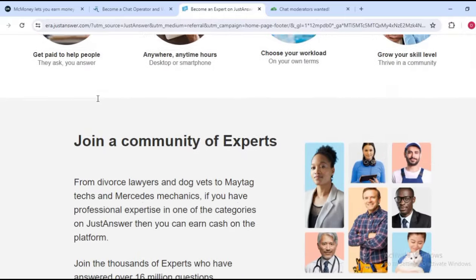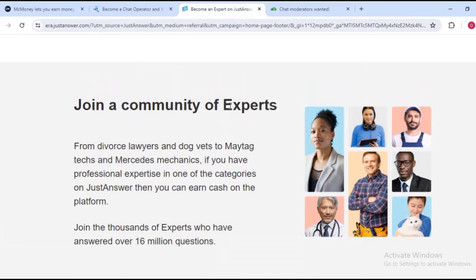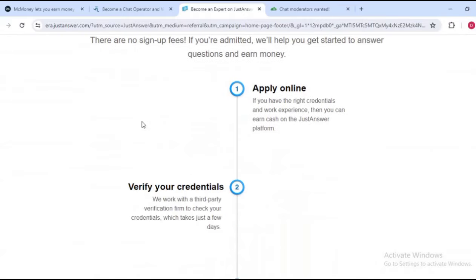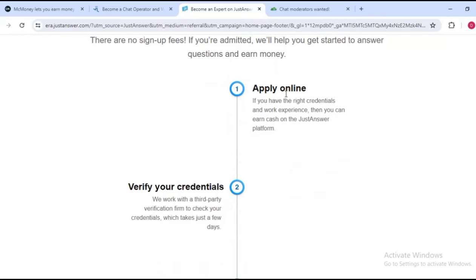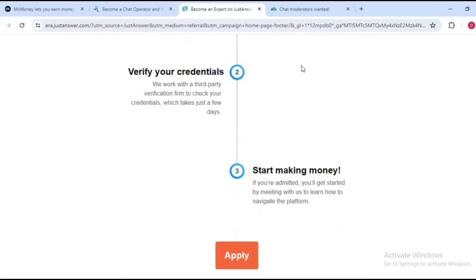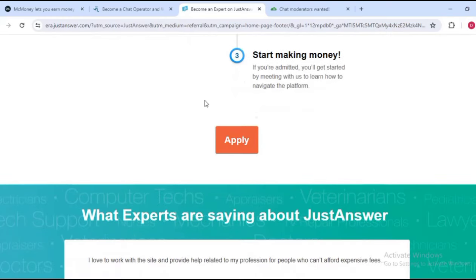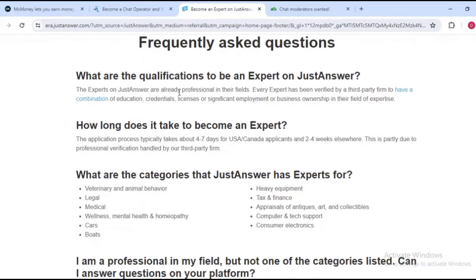On this platform people come to ask questions they find difficult, and all you need to do is answer them. You join a community of experts to help others. The application process is simple: step one, apply online; step two, verify your credentials; and step three, start making money by answering questions.